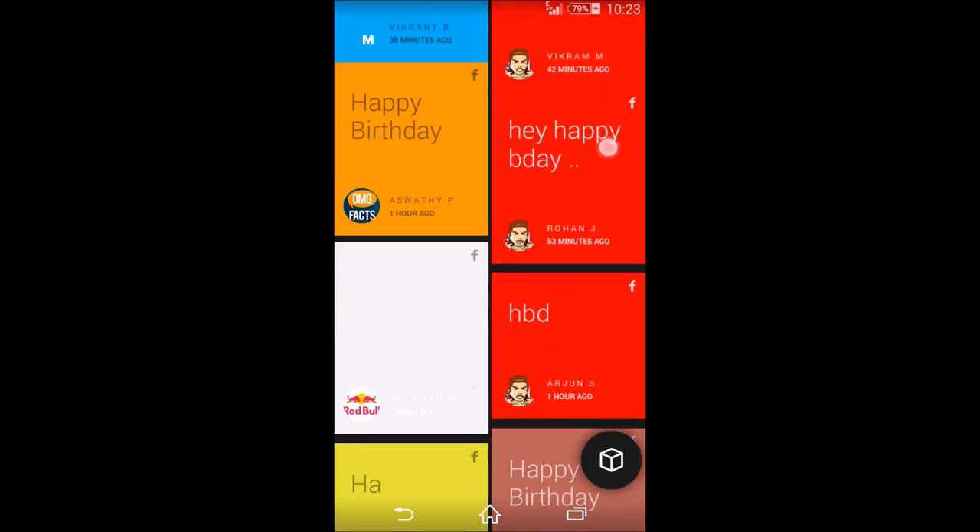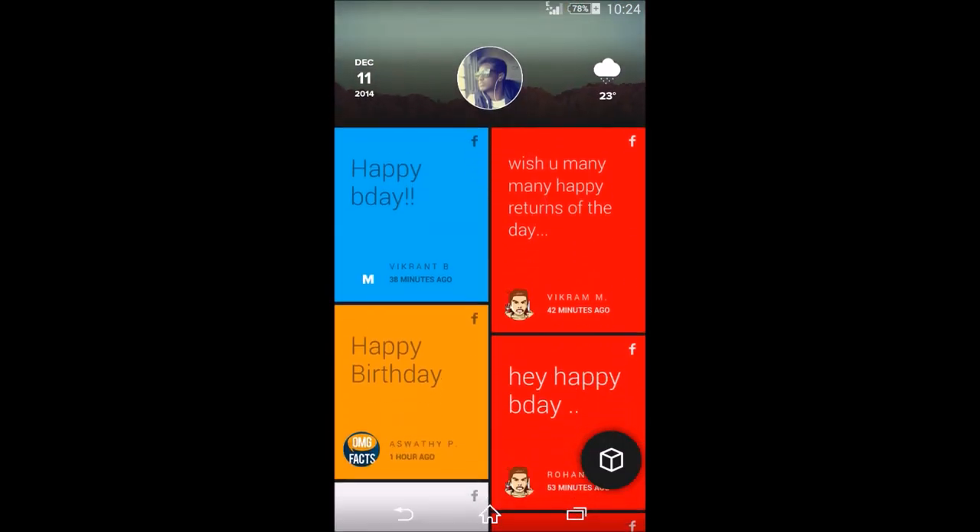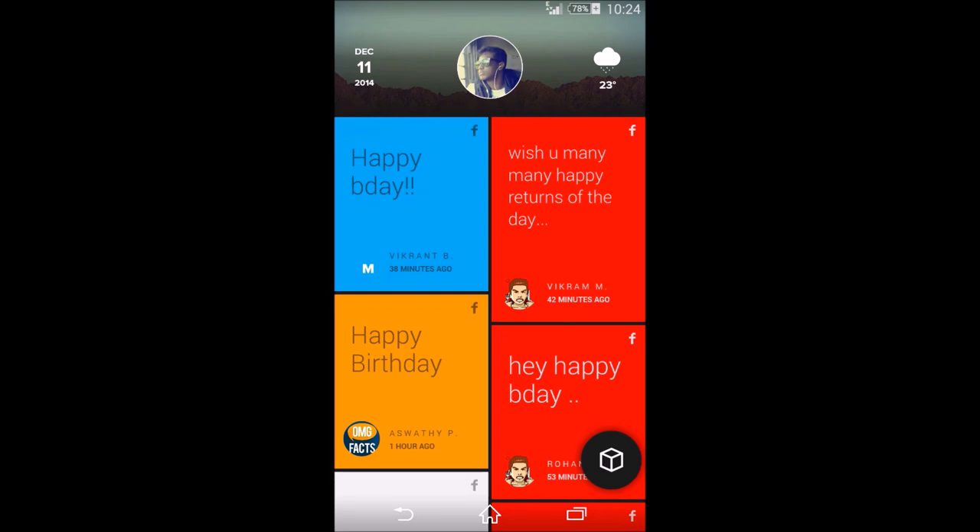Here is the home page — it's really cool. You can provide a profile picture here, there's weather information here, and there's the date information here. What it does is do away with app icons and instead shows you what's inside the apps.